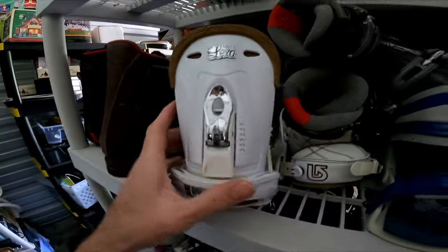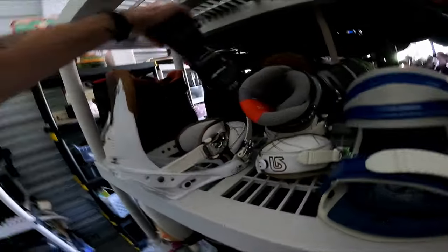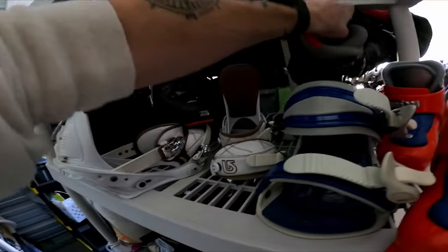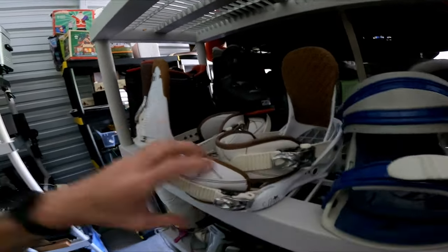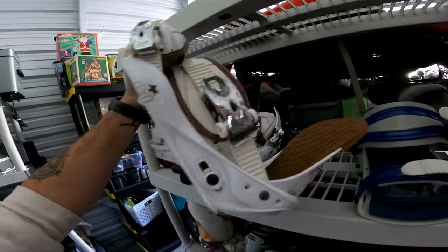Over in one of my two walls of ski and snowboard boots are these Burton Lexa snowboard bindings. I picked these up in Utah for $3.99 — I didn't list them right away because I didn't think they were so valuable, but I sold them for $60.